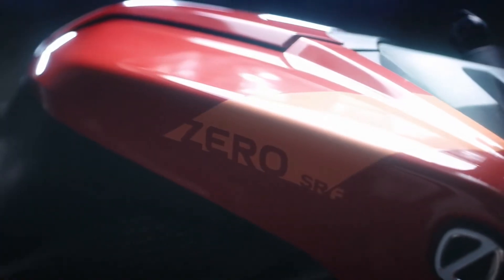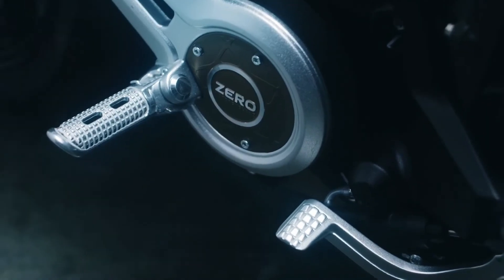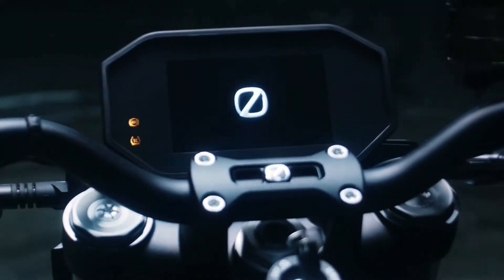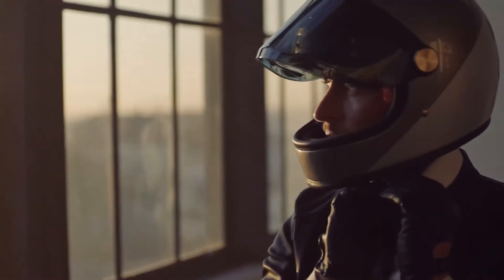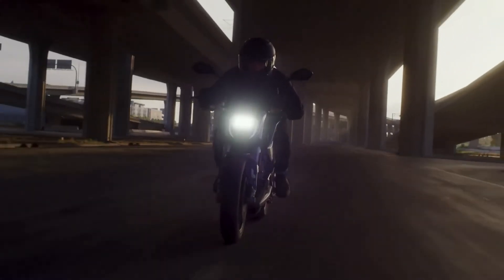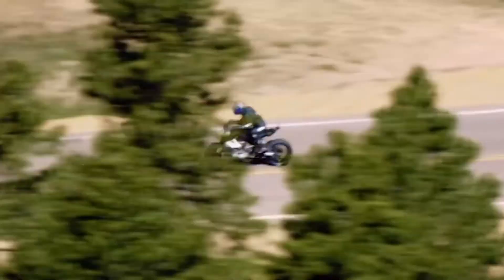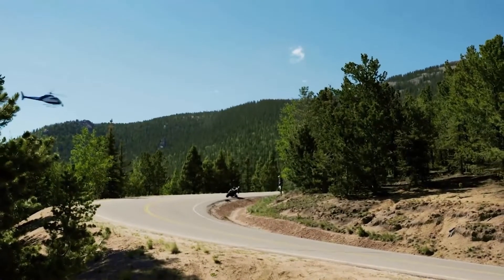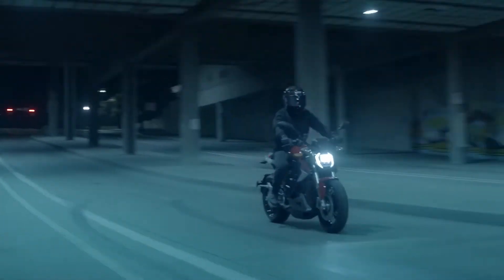The 2023 Zero SR-F sits alongside the flagship Zero SR-S in their 2023 lineup. It's essentially a naked version of the Zero SR-S, meaning that there are only cosmetic differences between the two. Most noticeably, the SR-F misses out on the full fairing from the SR-S, and this has also brought about a different headlight and redesigned tank panels. The rear of the bikes is also different, and the SR-F features a shorter tail section.